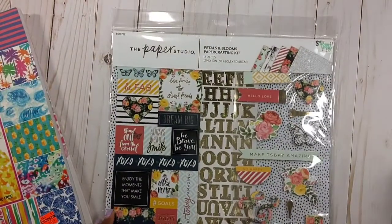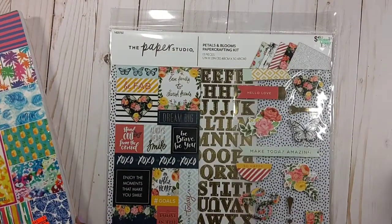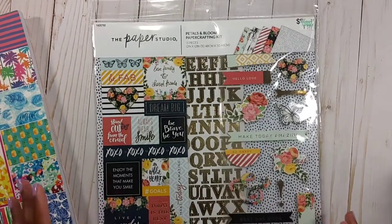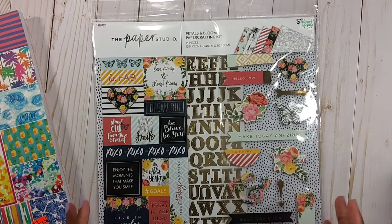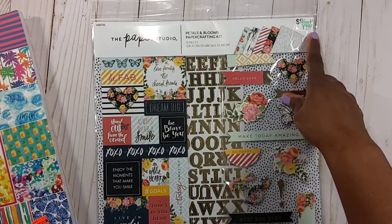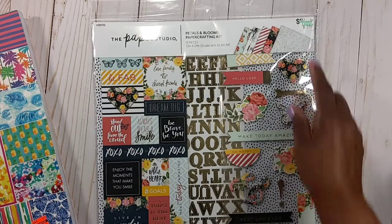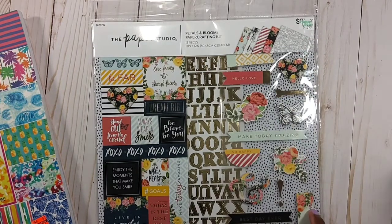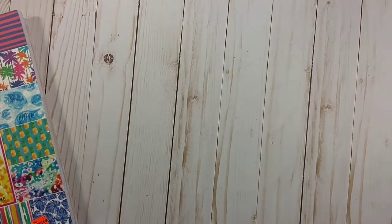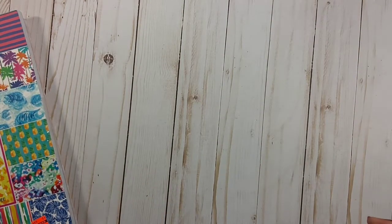I went to Hobby Lobby the week before last when they had Paper Studio 50% off. I picked up this Petals and Bloom — I really thought it was the family one and it was $5.99, so I got it for $2.49. But this wasn't what I was looking for; I was looking for the family one. I went back to a different store and they didn't have any, but that's okay — I'll take it and keep it. That was the only thing I didn't get on clearance; everything else is on clearance.